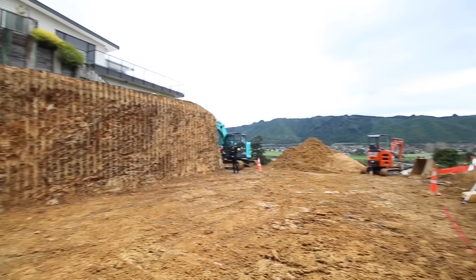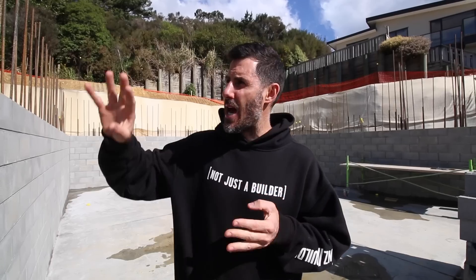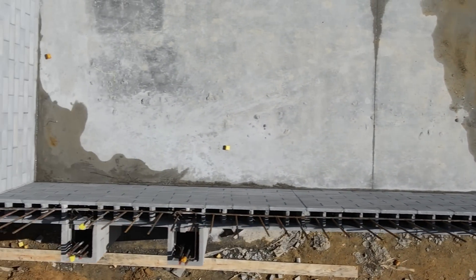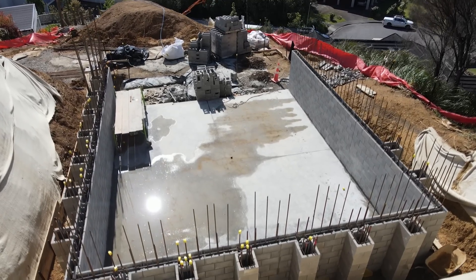I think we've had the engineer up here about four times now. We've tested the soil, shown him the cutouts, shown him the steel, and now he's come back, checked the block work, and it has the tick of approval to pour concrete tomorrow morning. Bit by bit it's happening and we are really starting to get a feel for how this site's coming together.